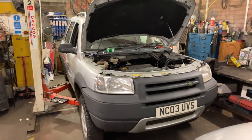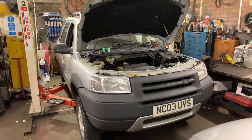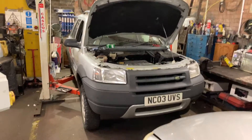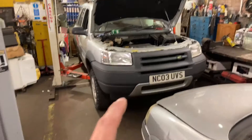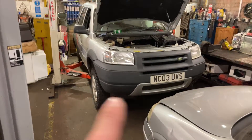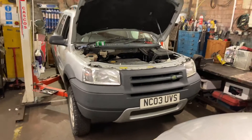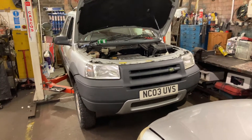Hello and welcome back to Project Freelander. I'm doing this video the complete wrong way around — I haven't even introduced the car to the fleet yet, and it's actually already been fixed. I'm going to do this video, but I'll put the other one on first, so you'll probably be none the wiser, but just to let you know.